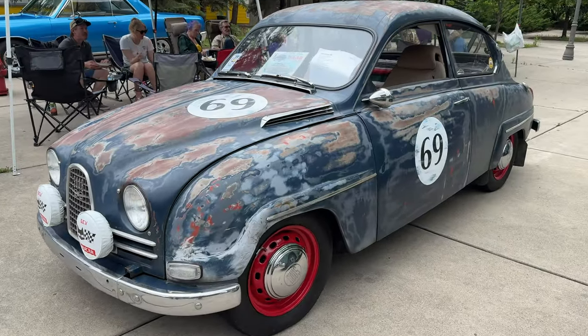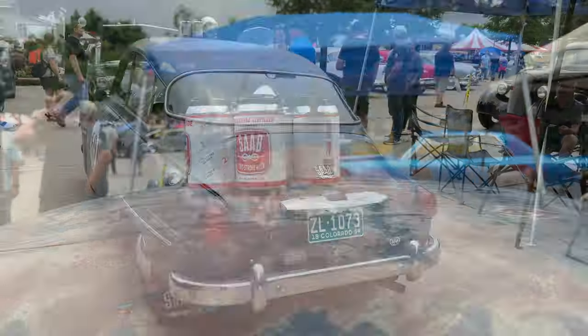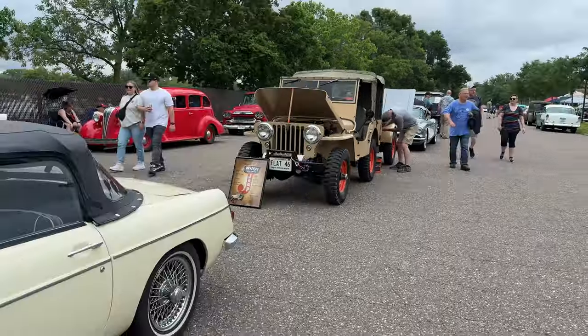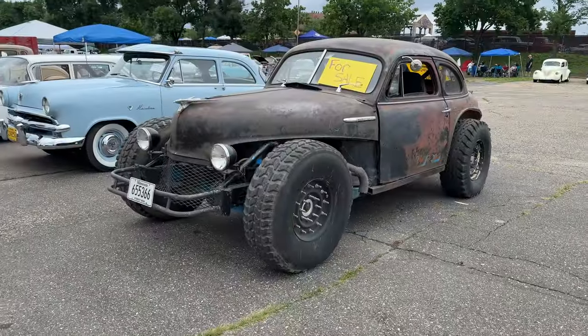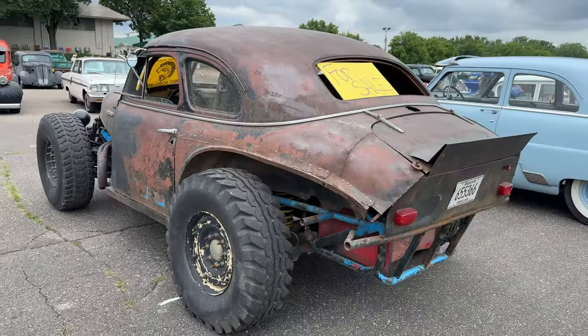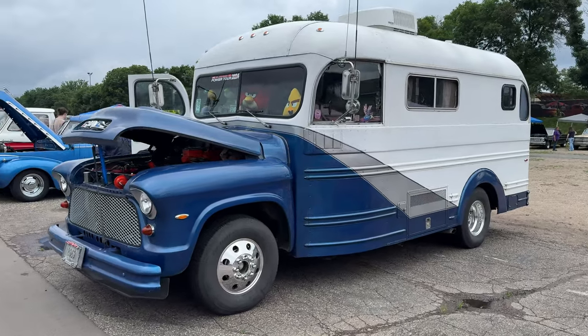Found an old SAAB 96. Another Mad Max-looking creation. Here's an old GMC bus — looks like it's on a newer chassis.